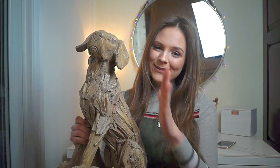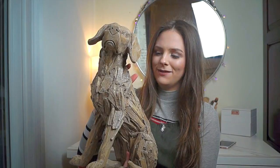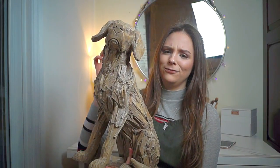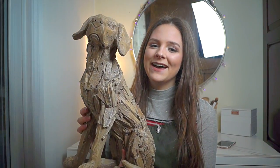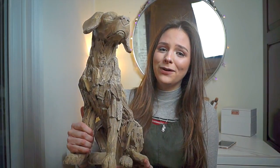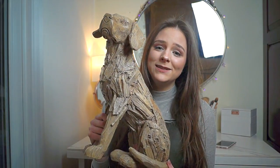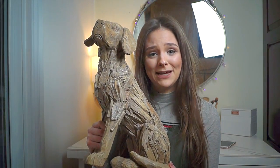Next up is Toby the dog. This is from Next Home — it's a driftwood dog, so I believe it's carved out of wood. I don't really know how they do it, but I just thought it was so cute. It just adds that sort of homely feel, and I absolutely love dogs, so it just allows me to have one even though I don't have the time to have one.